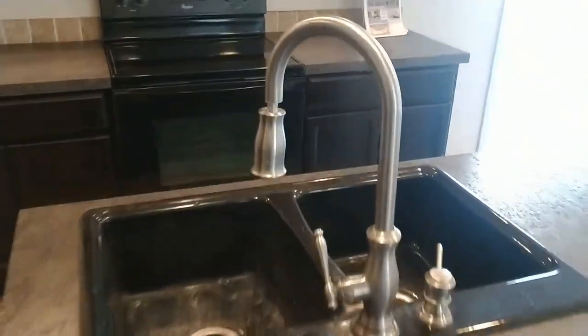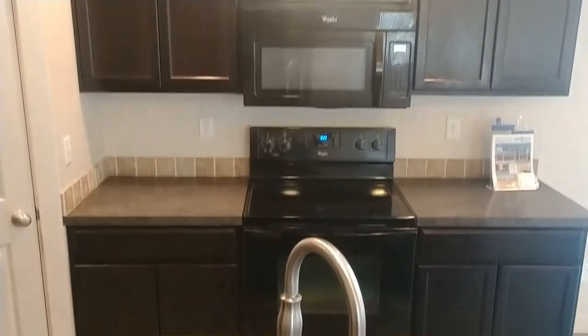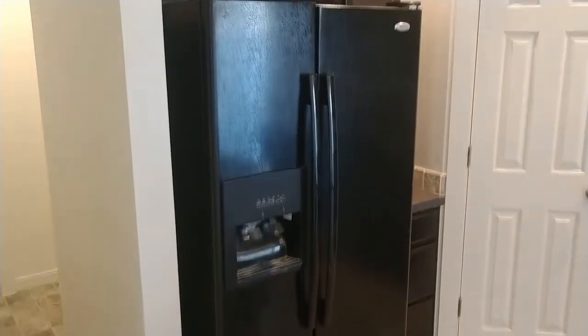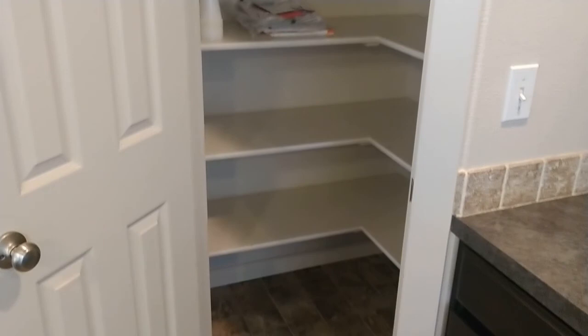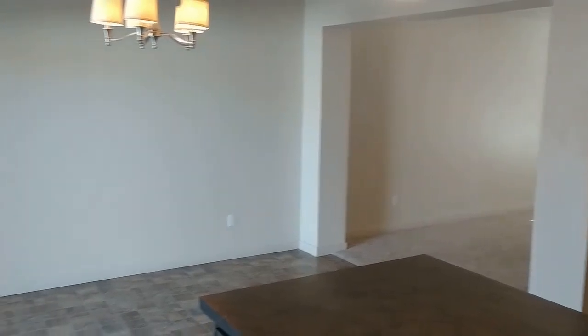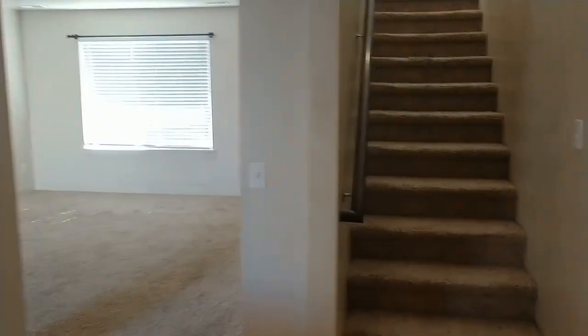It's got a tall faucet with a pull-out sprayer. Black Whirlpool appliances — the refrigerator is included in this sale. It's got a decent sized pantry. Looking back towards the family room, so if you're in the kitchen entertaining, you still have access to your people in the living room.